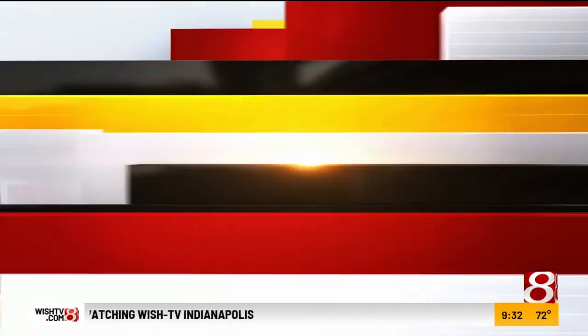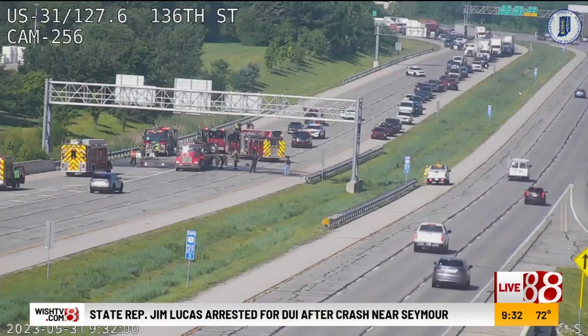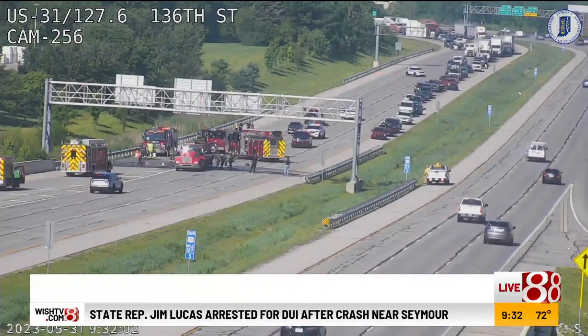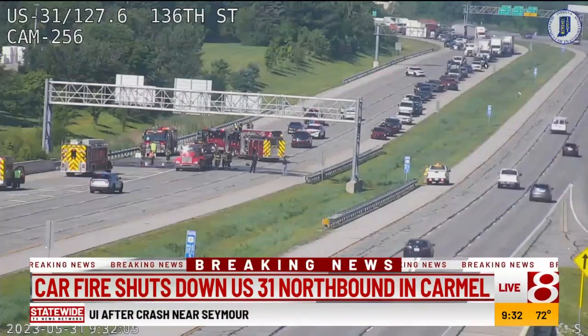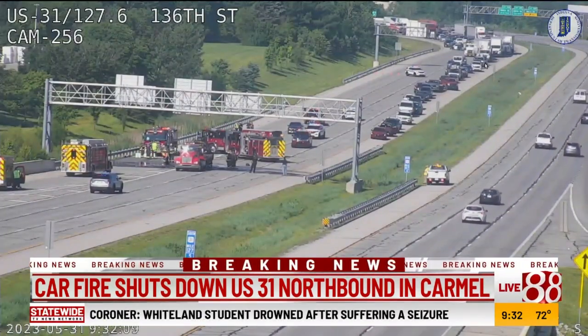News 8 continues now. Sometimes car fires are handled quite quickly, but not in this case. You're looking at the northbound standstill on 31 in Carmel. This traffic has been stuck here for quite some time — this is a live look that you can see.